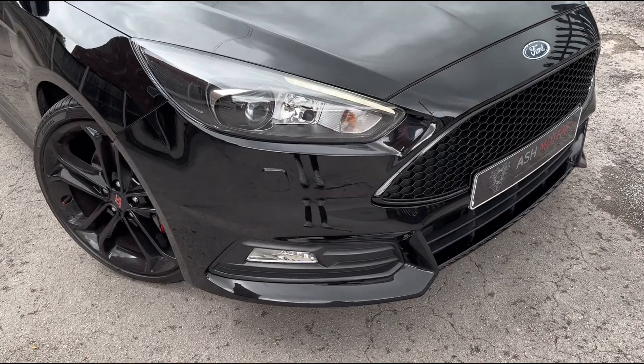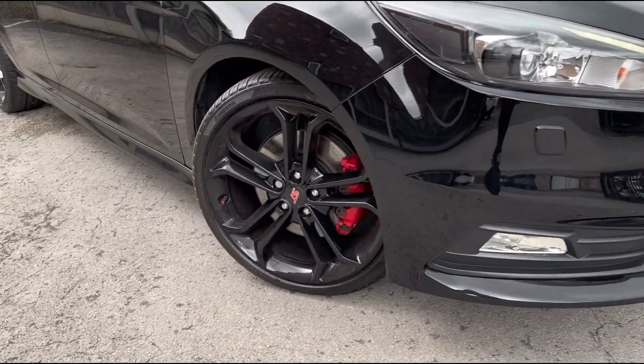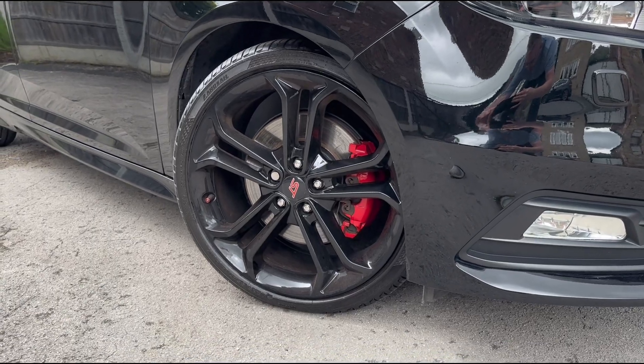Taking a closer look, you'll see we've got the daytime running lights along with the gloss black grille. Moving on down, you'll also see the wonderful 19-inch ST alloys along with nicely contrasting red brake calipers.